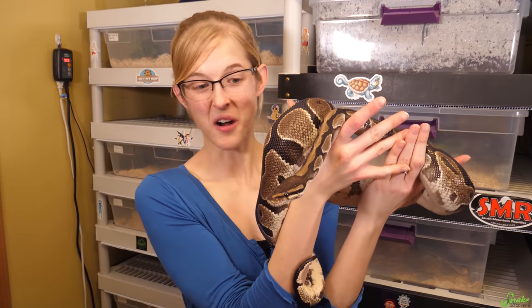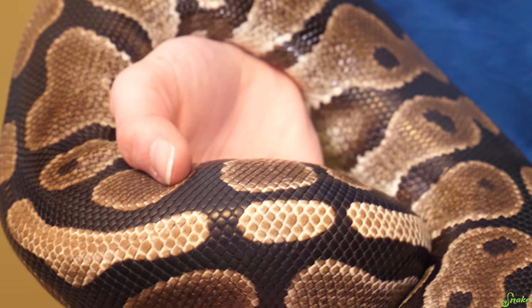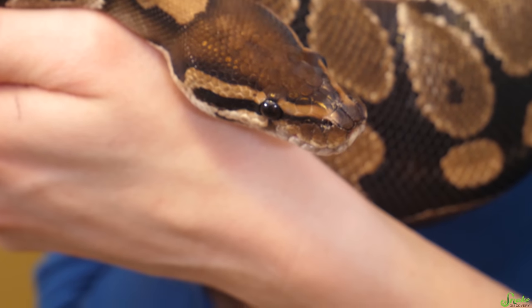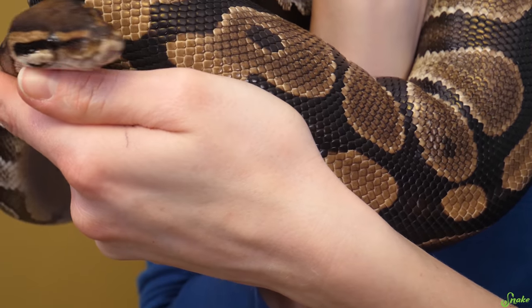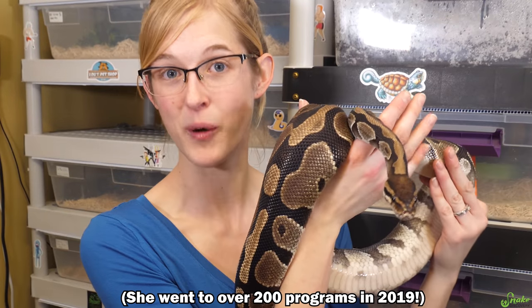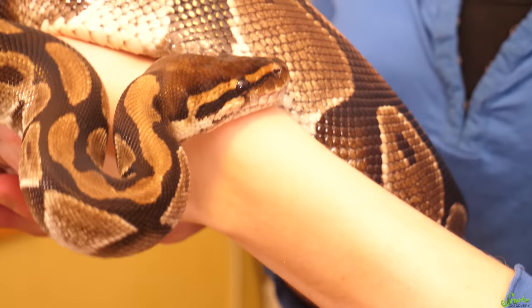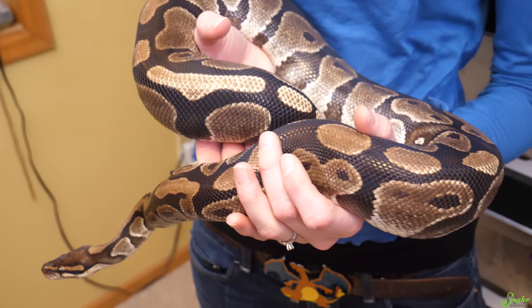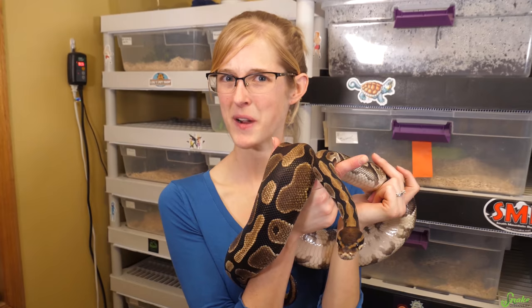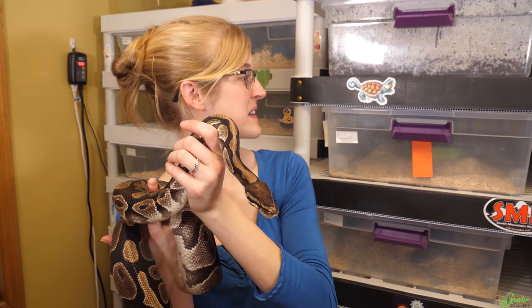Let's start with Martha, our normal ball python. We've had her for about a year already — we got her last January or February as a foster from our local herpetological society, and then she became a foster fail because she's so friendly. She joins us at so many programs and kids absolutely love her. She's about 17 years old now, and ball pythons can live into their 20s, 30s, or even 40s, so she's still just a young girl.